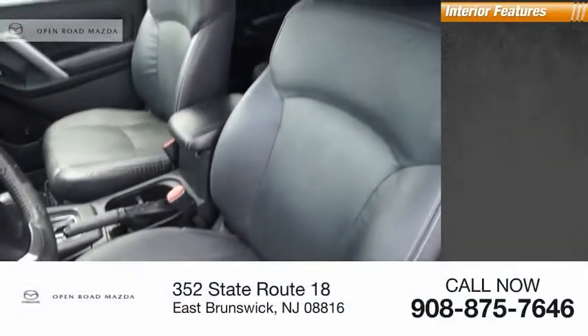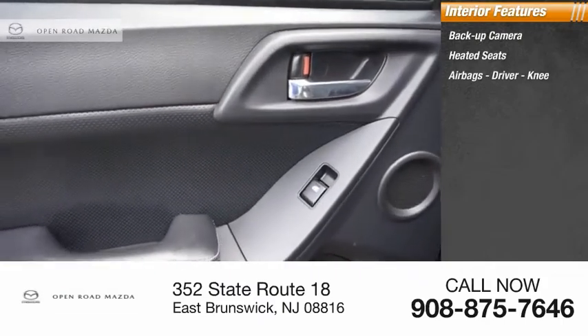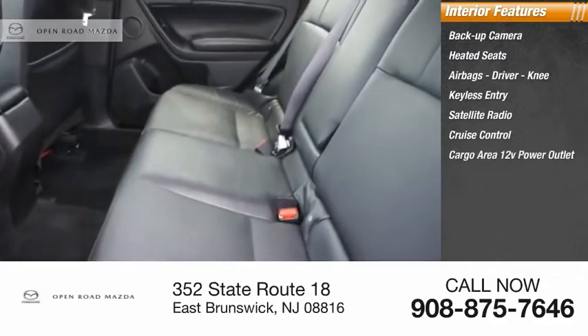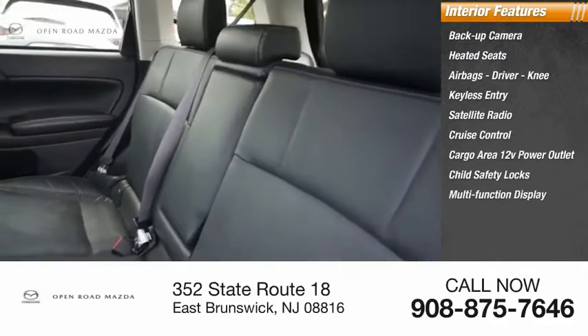Inside you'll find a backup camera, heated seats, airbags — driver and knee — keyless entry, satellite radio, cruise control, cargo area 12-volt power outlet, child safety locks, and a multifunction display.